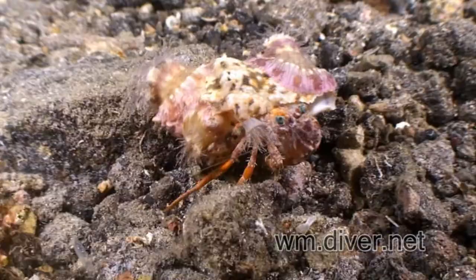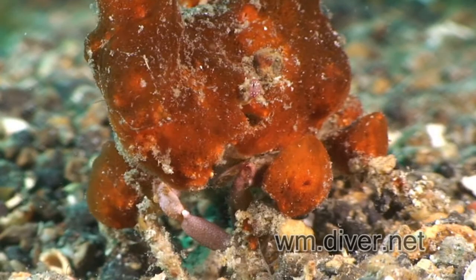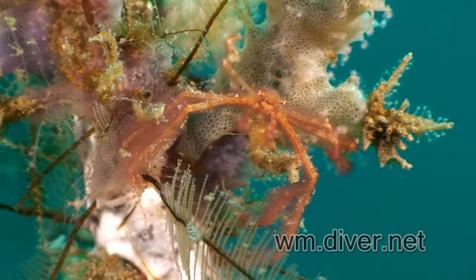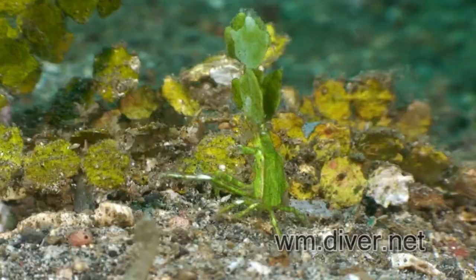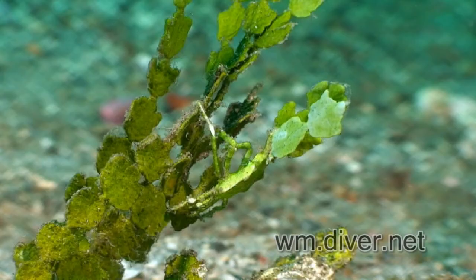Hermit crabs place anemones on their shells. To be stealthy, this crab grows a hat of sponges. The orangutan crab looks like algae. But they are no match for the master of camouflage — the decorator crab.